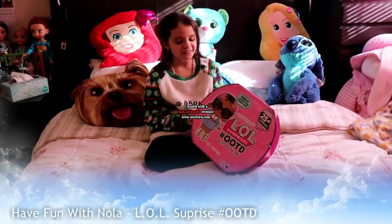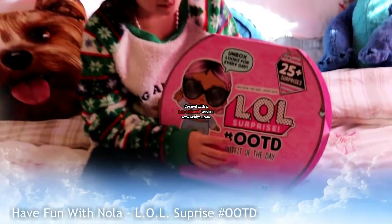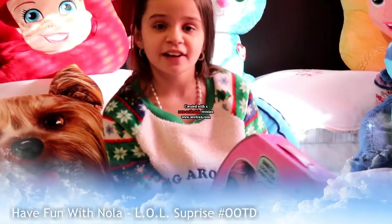Hey guys, welcome back to another video of Half on Rinala. Today we're going to be opening up an LOL Surprise OOTD. OOTD stands for Outfit of the Day.